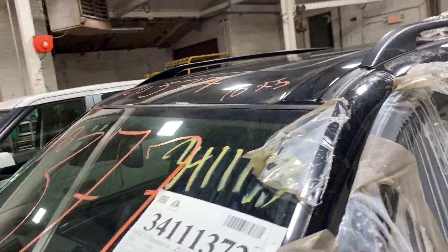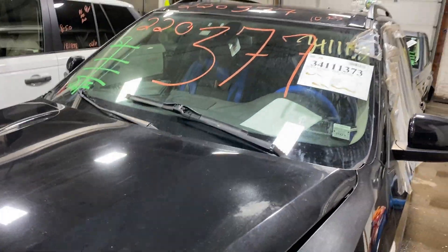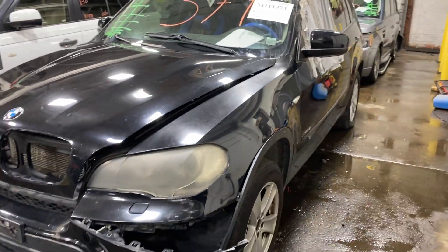As you can see, plenty of great parts still left on this 2010 BMW X5 and many others here at Tom's Foreign Auto Parts.